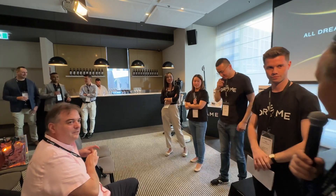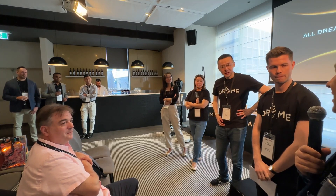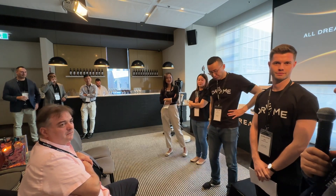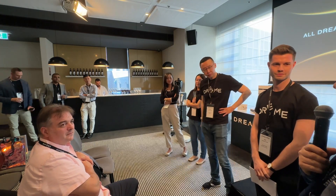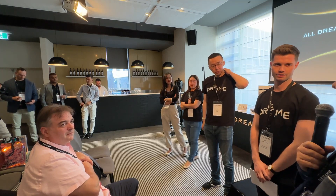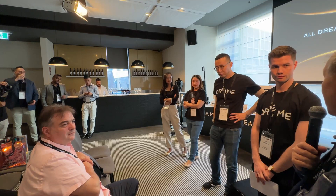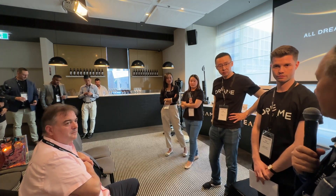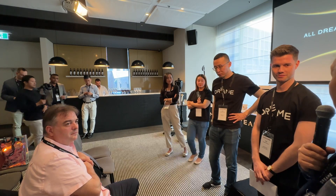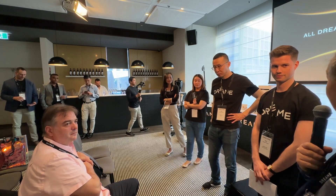I wanted to ask about the humanoid robot on display. We've seen Tesla's Optimus robot doing some sorting, and there's clearly a race to create a humanoid robot that could help older people and do chores around the house. It's probably still some years away — but how long before your humanoid robot might actually come to market? This decade or next decade?